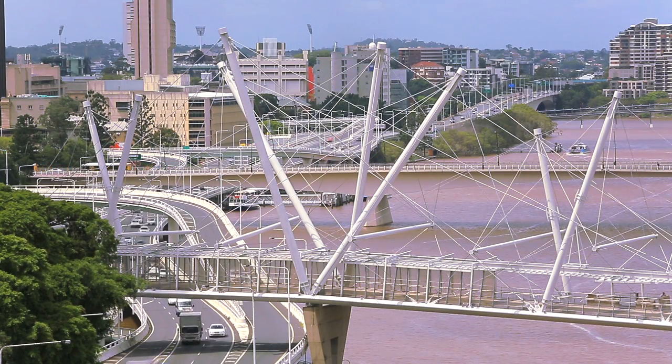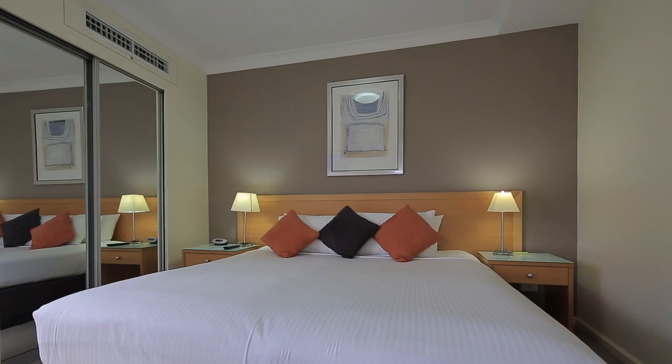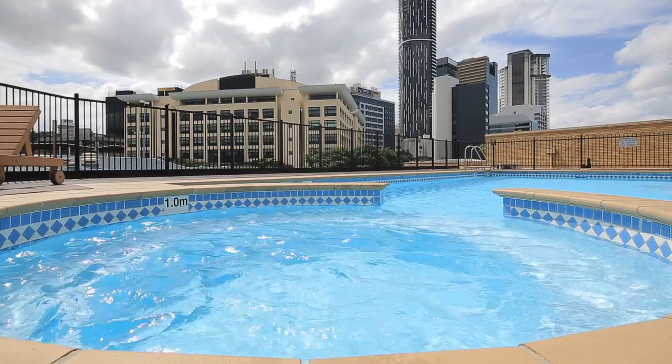Situated on the 9th level of Park Regis, with views over Southbank. Walk to all that is on offer in the CBD, or relax with an on-site pool, gymnasium, restaurant and bar.